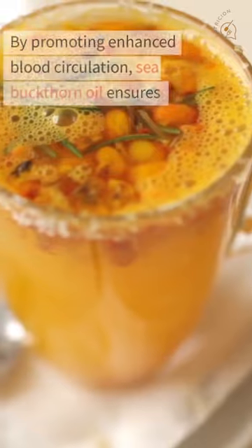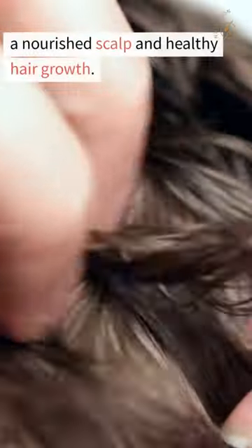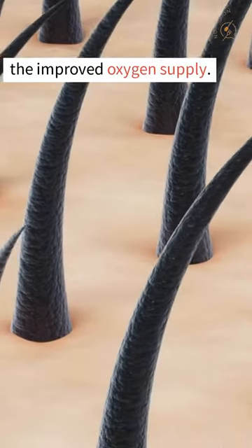Number 3: Stimulates Blood Circulation. By promoting enhanced blood circulation, sea buckthorn oil ensures a nourished scalp and healthy hair growth. Your locks will thank you for the improved oxygen supply.